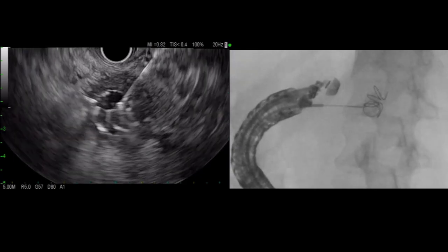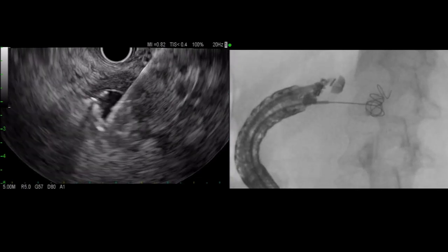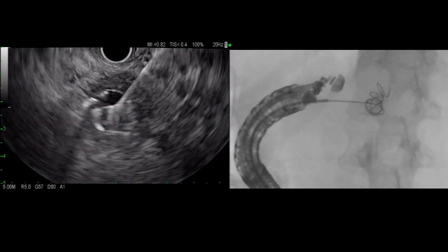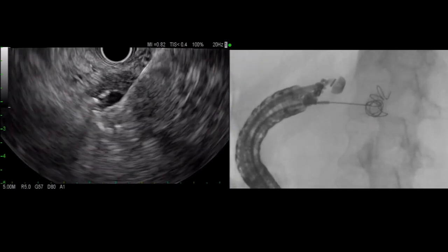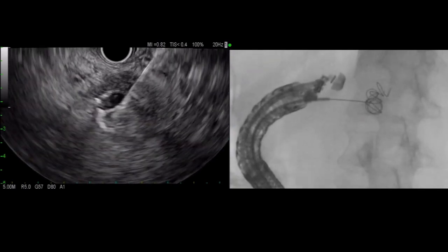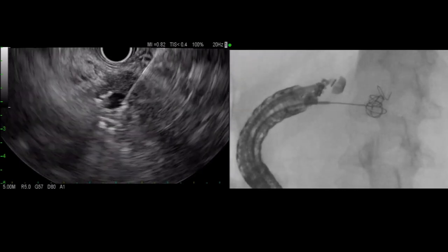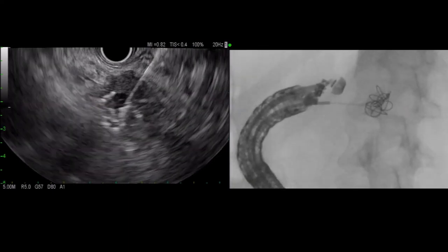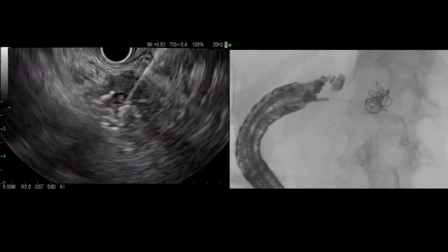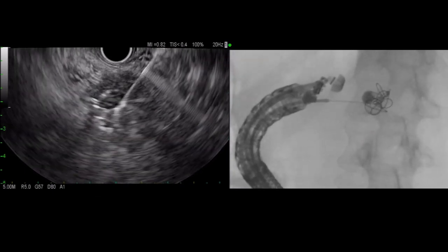Typically for varices, it is recommended to use a coil with a diameter of about 20% wider than the vessel, but here we were limited in diameter options and given the small neck of the pseudoaneurysm, it was unlikely that these coils would migrate out. Given the difficulty advancing the second coil, we did not attempt a third despite ongoing Doppler flow within the pseudoaneurysm.